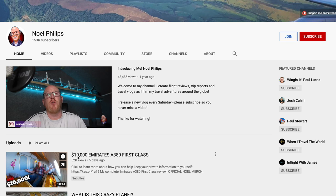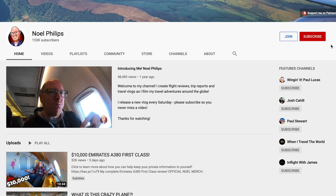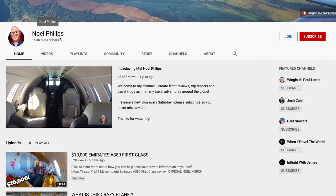You're probably not subscribed to me on YouTube, as only about half of you are. I'd love it if you could please take a second to hit that subscribe button. I release videos like this every week and every subscriber helps me keep the channel growing and keep this content coming.